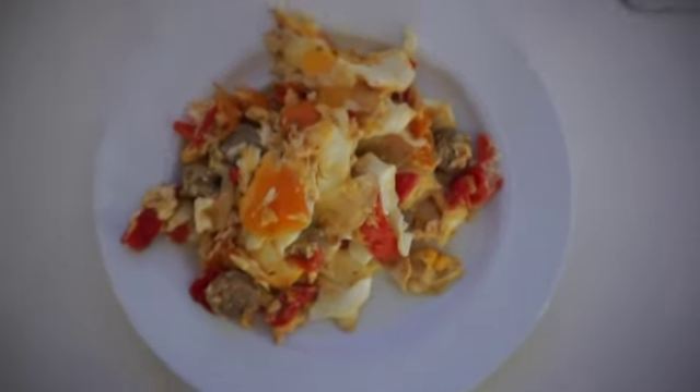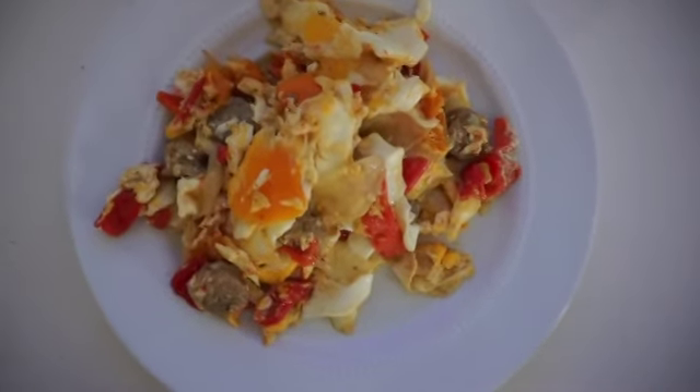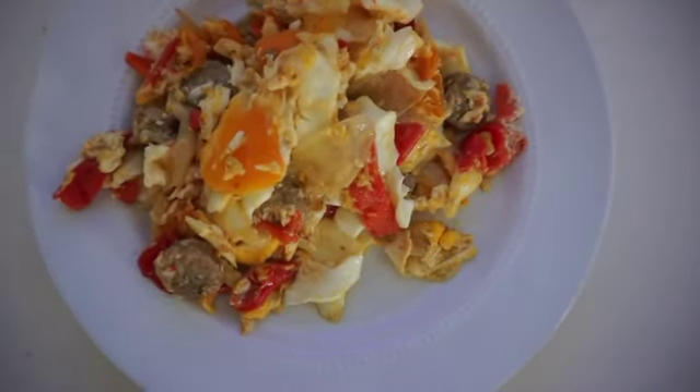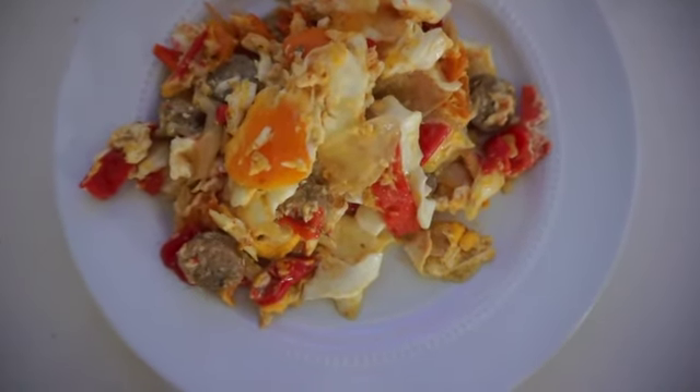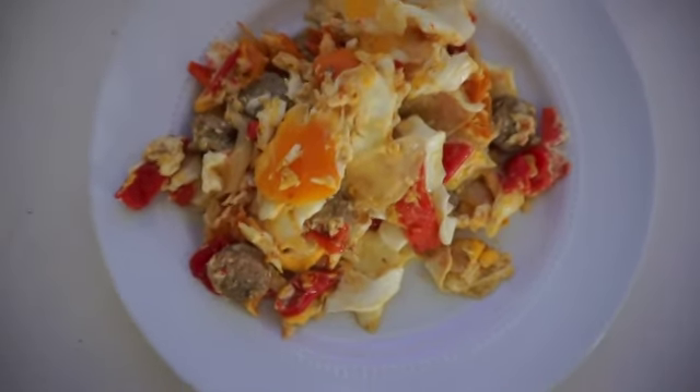I'm definitely hungry this morning and I definitely mangled my eggs. I did five eggs again with some grass-fed butter. I also have the leftover sausage and peppers from last night that I didn't finish — that's lunch today.